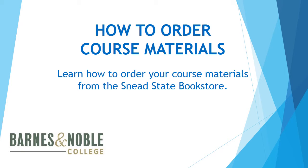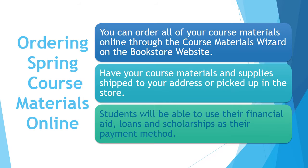Hello, my name is Stacy and I manage the Snead State Bookstore. I want to walk you through how to order your course material free to order. All your course material can be ordered using the Course Material Wizard on the bookstore website.